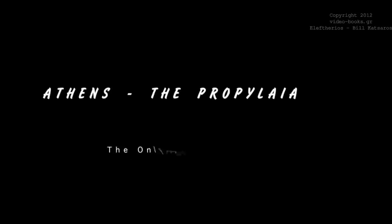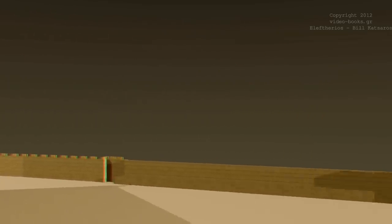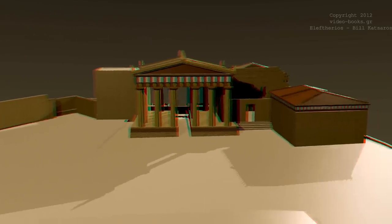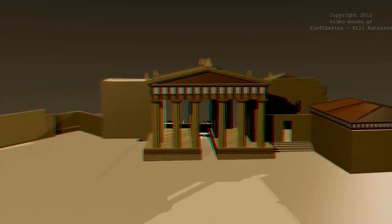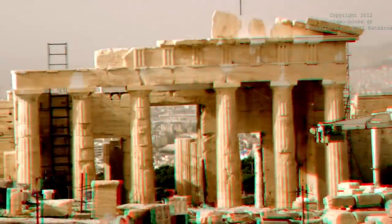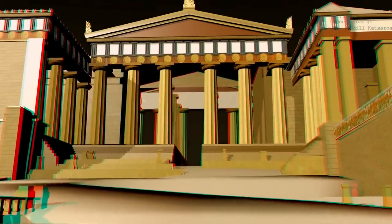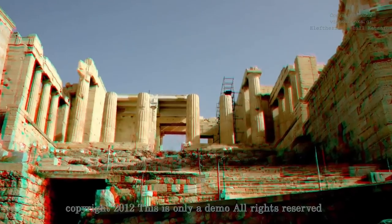Athens, the Propylaea — the only entrance to the Acropolis. Once the renovation of the Parthenon was completed, the need appeared to better shape the entrance point on the west side of the sacred rock, the only natural passage to the rock. From ancient times, a building complex had stood there called the Propylaea, its aim to control entry to the Acropolis.